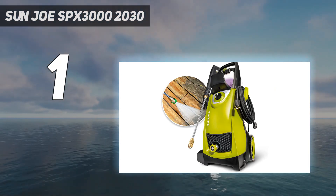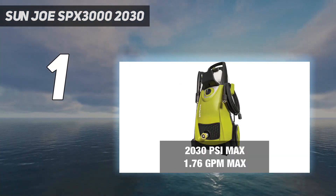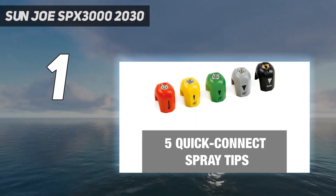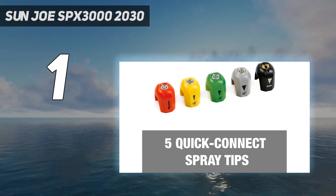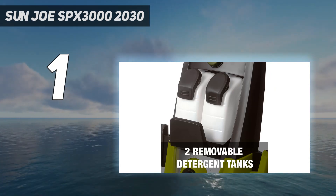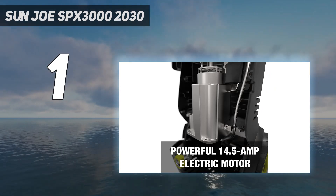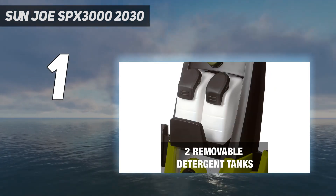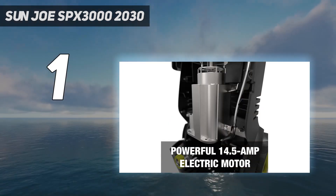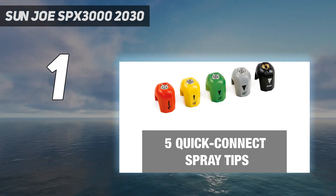She also appreciated that while admittedly not quiet — pressure washers are generally loud — this model was not exceptionally noisy. The Sun Joe Pressure Washer features a 20-foot high-pressure hose, a garden hose adapter, a 34-inch extension wand, and a 35-foot power cord. Our tester noted that it took around 15 minutes to assemble the pressure washer, and while the task seemed daunting at first, the instruction manual simplified the procedure. Once put together, the pressure washer was very easy to use and maneuvered well on its oversize wheels, even across grass or uneven ground.